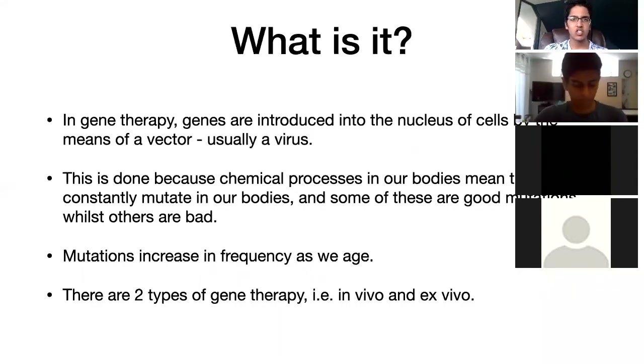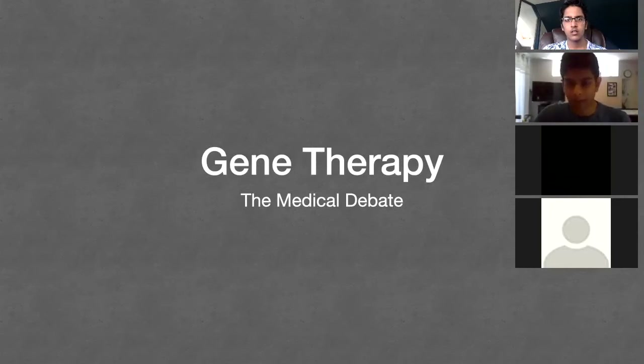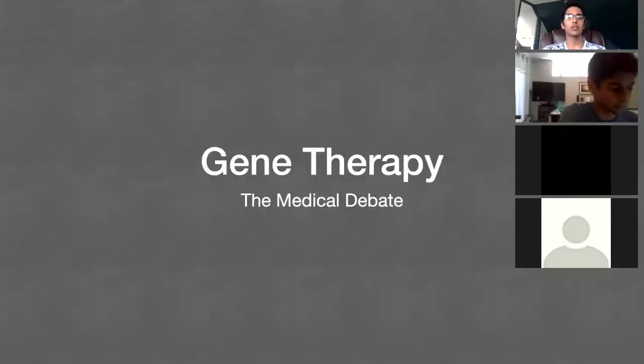So the first thing is: what exactly is gene therapy? Before I reveal that, how many people have actually heard of gene therapy before we start? Just put it in the chat or raise your hand. Maybe put anything you know about it — any small details — in the chat. So I've got two yeses. That's fine; I didn't know a lot about it before I researched either.